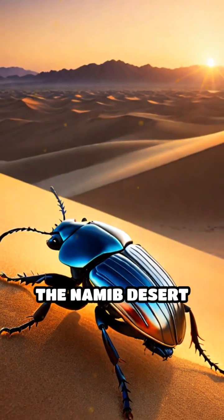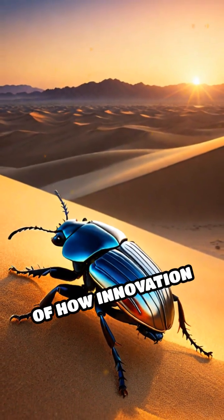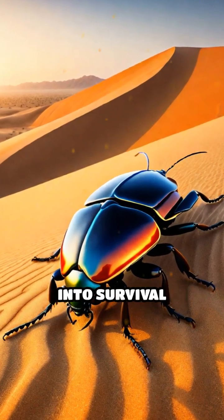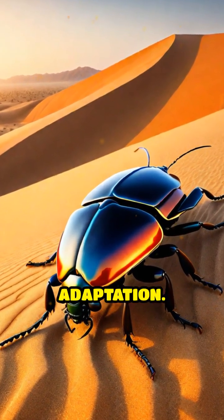The Namib Desert Beetle stands as a powerful example of how innovation can emerge from the most unlikely places, turning scarcity into survival through clever adaptation.